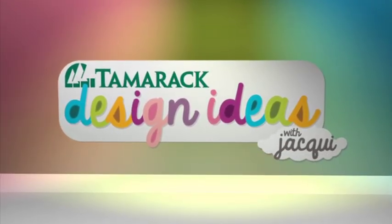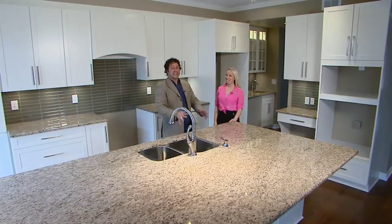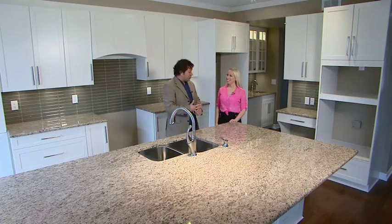Design Ideas with Jacqui, presented by Tamarack Homes. Live at 5 continues, thanks for joining us. It's Design Ideas with Jacqui. We're in a Tamarack home.